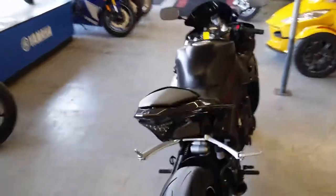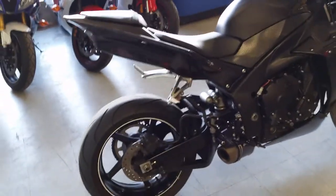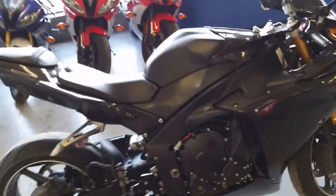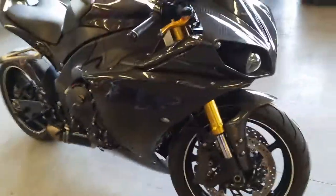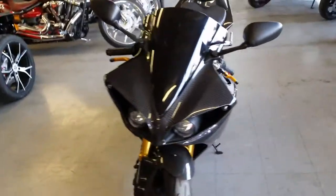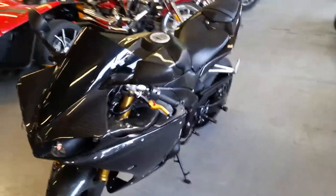It's got the carbon fiber body kit, Graves carbon fiber exhaust, fender eliminator kit with integrated LED brake lights, flush mount front turn signals, CRG levers, zero gravity tinted windscreen and more. Tear up the streets on this R1 and look good doing it for $199 a month.